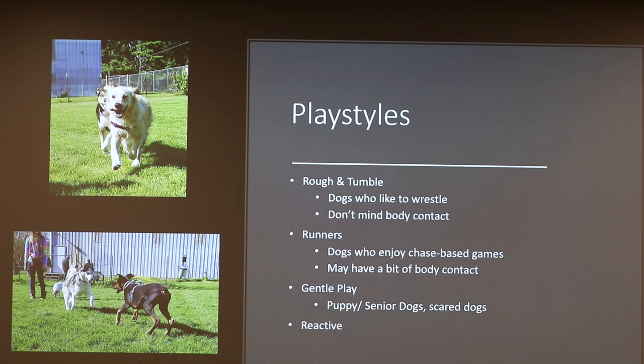Gentle players are generally your puppy and senior dogs, and sometimes scared or uncertain dogs. You'll see a lot of ground play — they'll be laying on the ground, biting at each other or pawing. Then you have reactive dogs, which can be reactive to pretty much anything: other dogs, people, or certain behaviors. You want to pair these dogs with tolerable dogs. Kyra, the white one, is dog reactive — I cannot put her with other dogs other than Subaru because she does not enjoy their company.